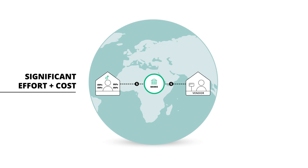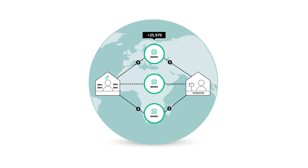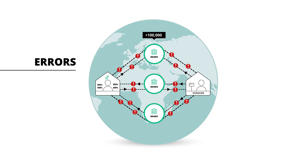In fact, just adding a new bank or new payment format can incur a six-figure expense. What's worse, all this complexity creates an environment ripe for errors, fraud, and cybercrime.